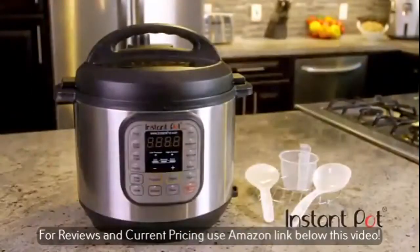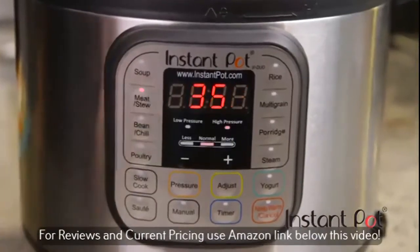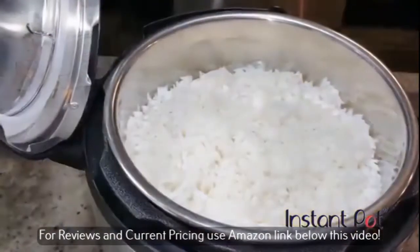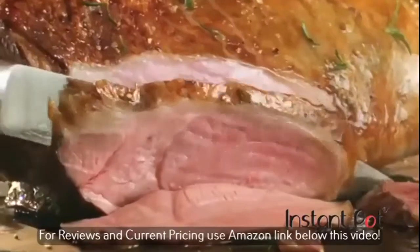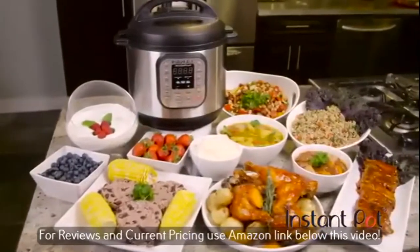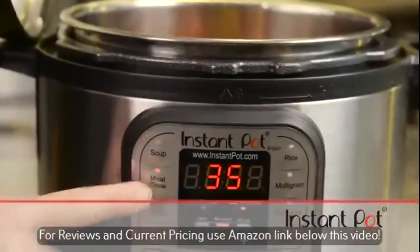But with Instant Pot, there's an affordable solution for everyone, and it all happens with the press of a button. Whether it's hearty chili, spicy curry, perfect rice, refreshing dairy or non-dairy yogurt, cheesecake — in fact, pretty much any recipe you can think of — whatever your food preference or tastes, Instant Pot can make family meals happen with the simple push of a button.